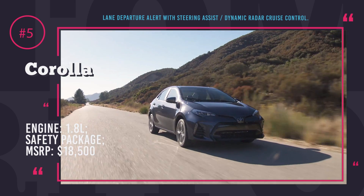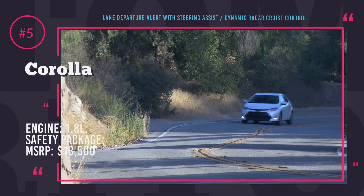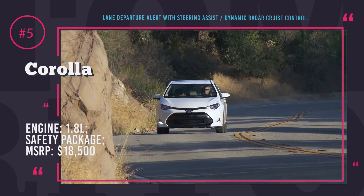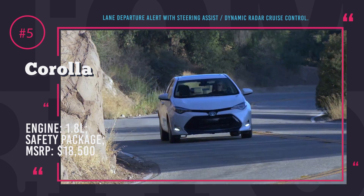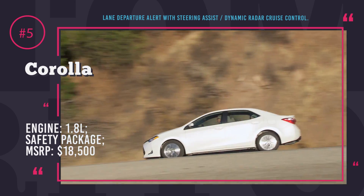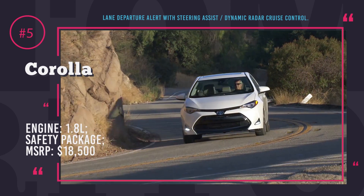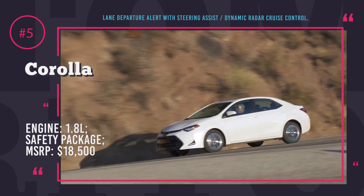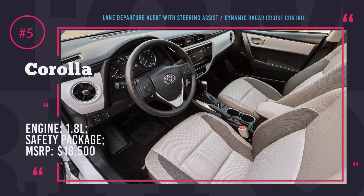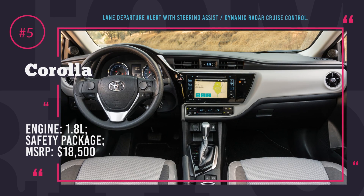The Corolla is available as a 4-door 5-seat sedan. The most interesting top-of-the-line XSE model is priced at $22,680 and is powered by a 1.8-liter 4-cylinder engine that works in combination with an automatic transmission and returns an estimated 31 MPG in the mixed cycle. This auto is one of the most affordable vehicles of 2017 to be awarded the Insurance Institute for Highway Safety's Top Safety Pick Plus.